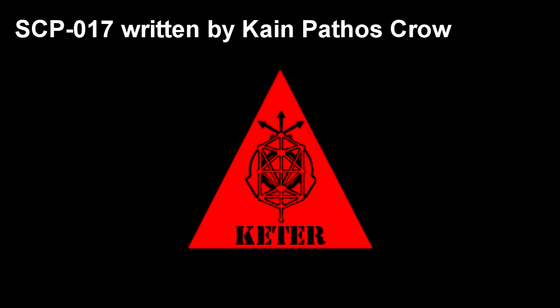SCP-017. Item Number: SCP-017. Object Class: Keter.